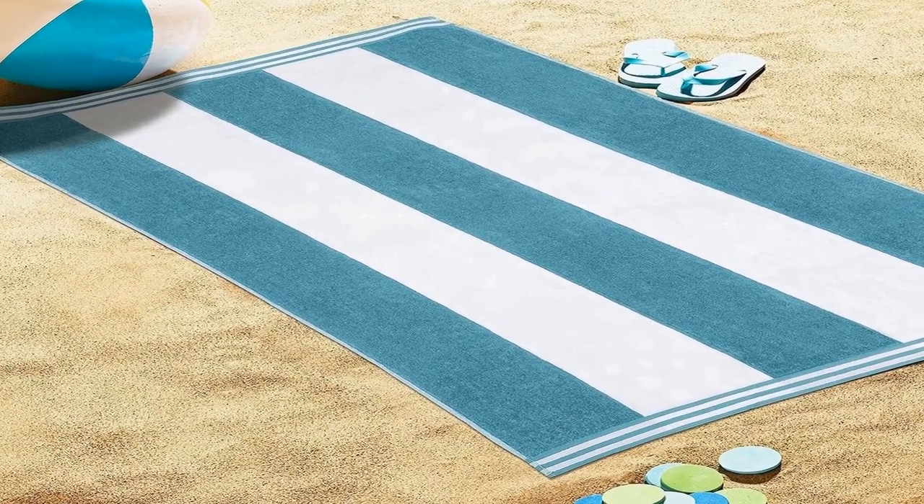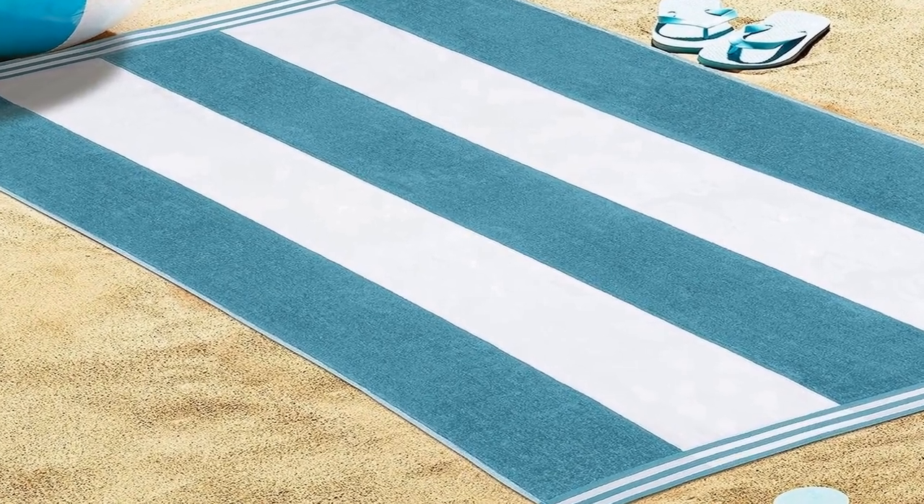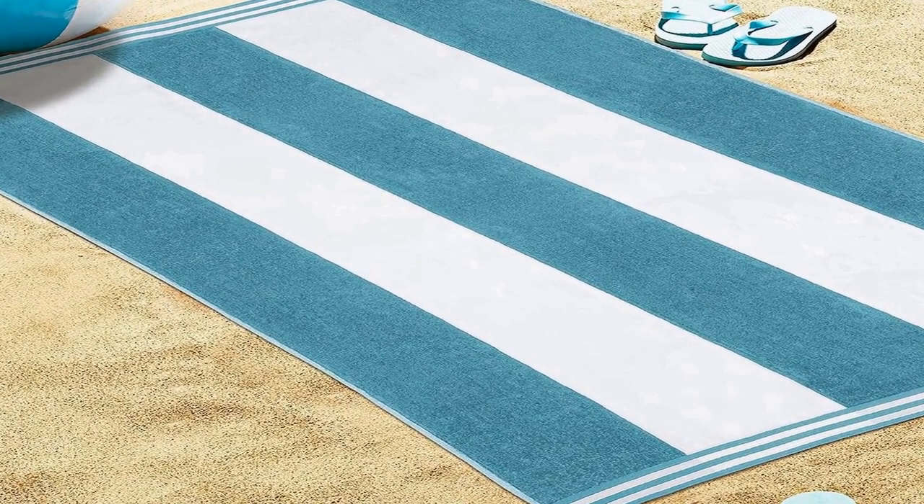These oversized beach towels are designed for ultimate comfort, measuring 34 inches by 64 inches, so you can really wrap yourself up after a dip. Cotton velour is a soft, slightly fuzzy pile achieved by cutting across looped threads — called napping — giving a smooth raised velvety surface. Our extra large towels are color fast and easy to care for; simply wash and tumble dry low at home.